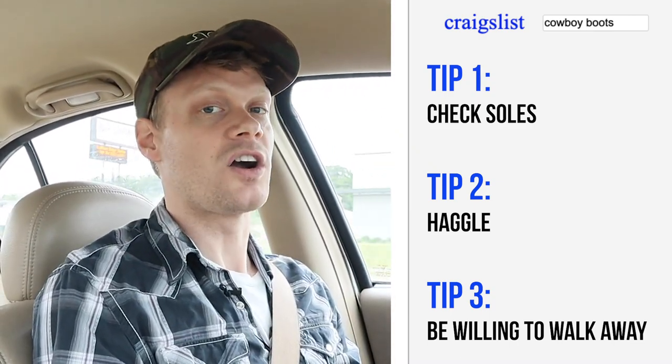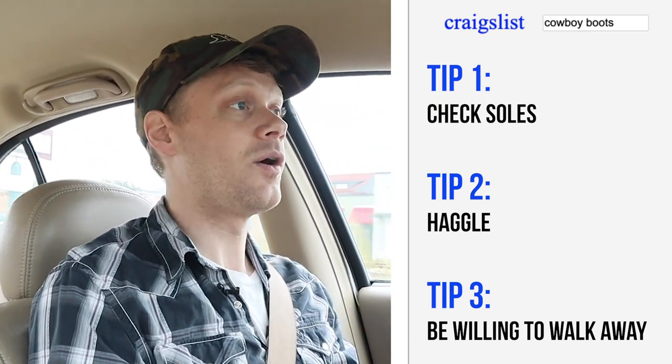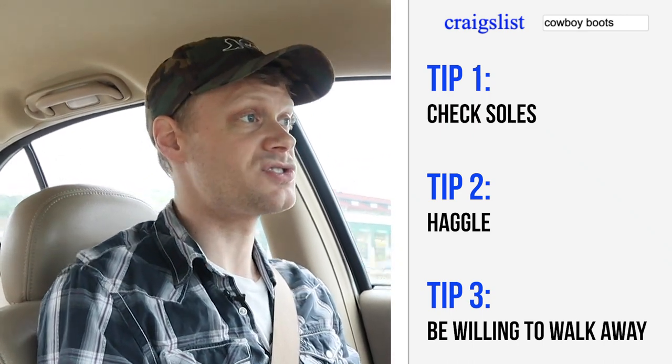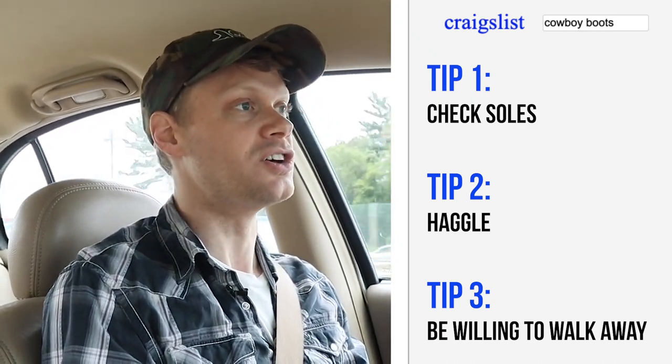You always got to be willing to walk away. Even though this is an hour away, I got a good feeling about this boot based off of the pictures that were posted. But still, I am willing to walk away if the boot is not good enough.